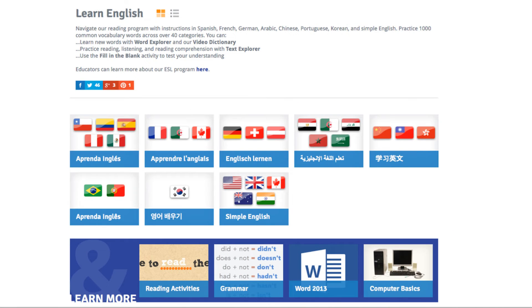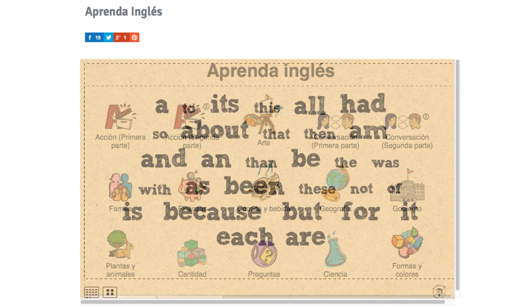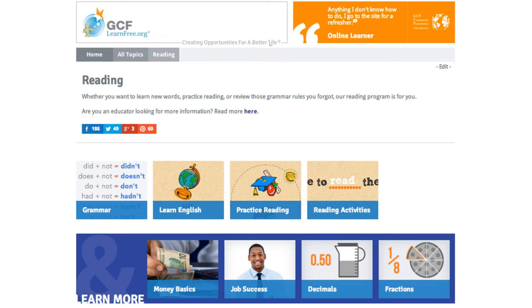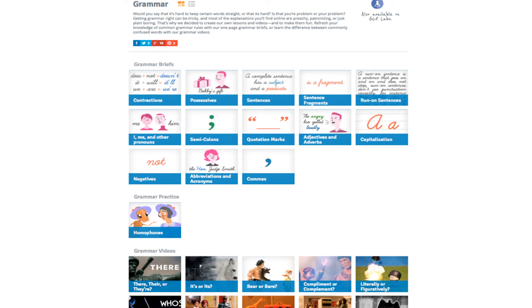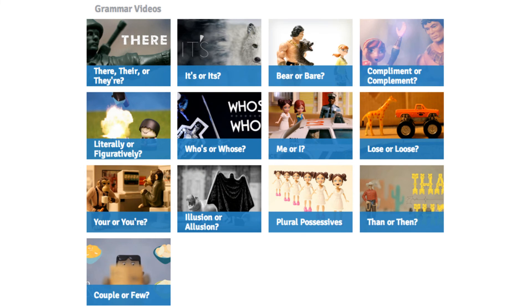Even though our reading program was initially created for native English speakers who struggled with literacy, we found over time that it was also being used extensively for ESL students. So we created portals with the 7 most popular languages for those visiting our site to ease them into the program. Once they're in the program, it's a completely immersive experience in English — however, it is best practice for those who already have a good foundational understanding of English, rather than beginner English learners. Our grammar tutorial was added due to long-time user requests, using stop-motion videos on commonly confused words.